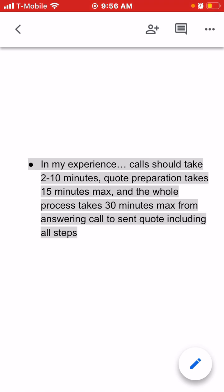From the first ring — hopefully we're answering the phone call on the second or third ring — that's the start of the process. The end of that process is when the quote is sent. As a general rule of thumb, the call itself in my experience should take about two to ten minutes.